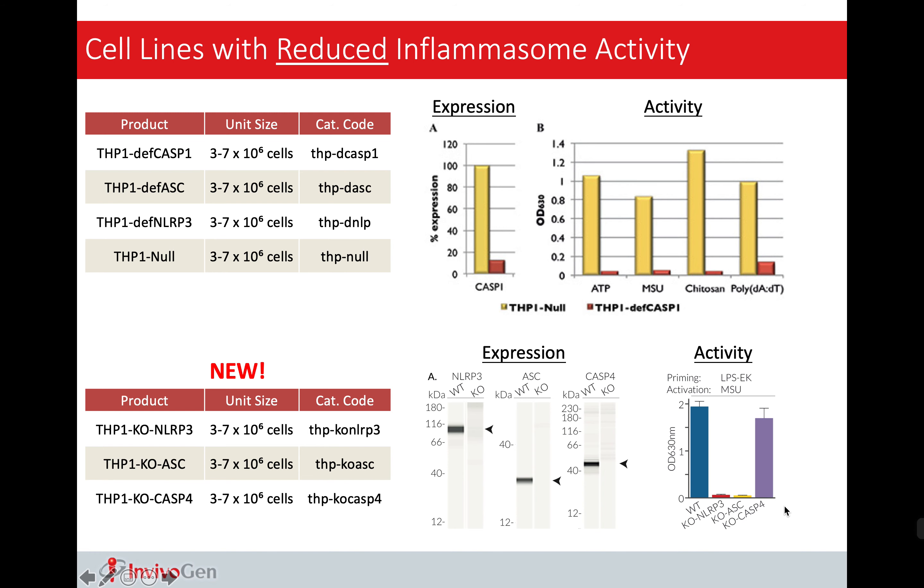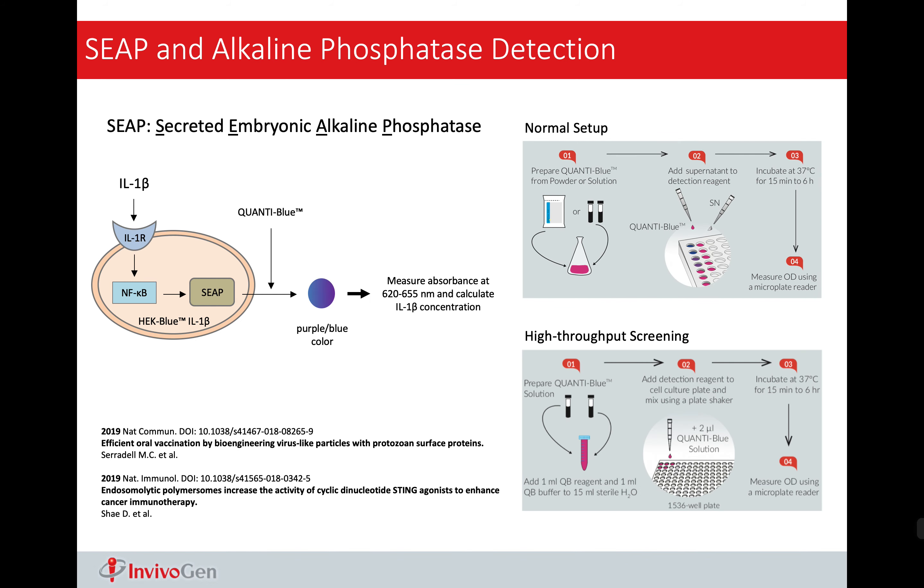Here I'm going to introduce some tools we can provide for you to study canonical inflammasome. The first one is the THP1-ASC-GFP cell line that I just discussed. In addition to this, we have some knockdown cell lines to study all inflammasomes, some more specialized cell lines for specific pathways, reporter cell lines including IL-1-beta and IL-18 that can be a perfect alternative for ELISA, and we also have some knockout cell lines.